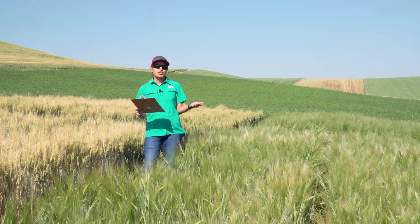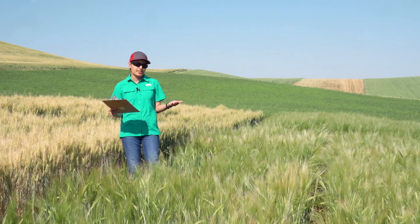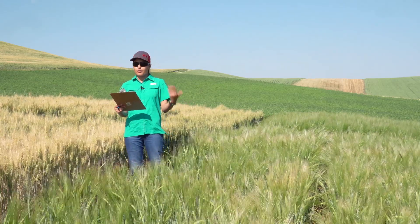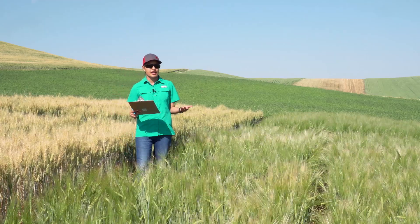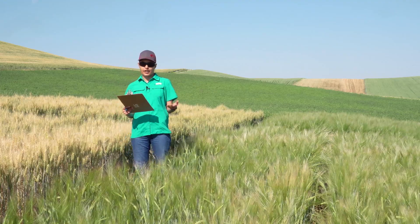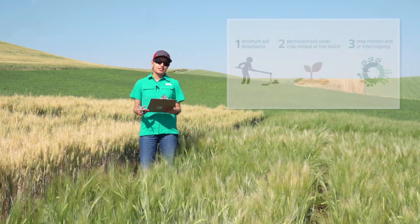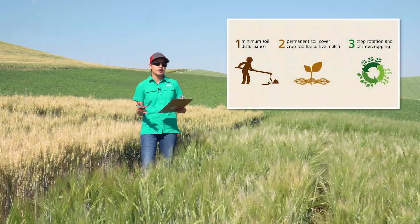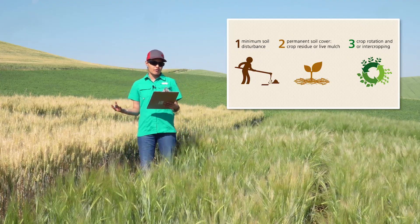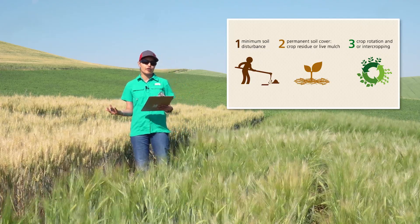In contrast, the conservation agriculture tillage practices include minimum soil disturbance and promote overall soil health by retaining more water, building soil organic matter, and improving soil aggregation. The three principles of conservation agriculture include minimum soil disturbance, crop rotation, and permanent soil cover by crop residues or by growing cover crops.